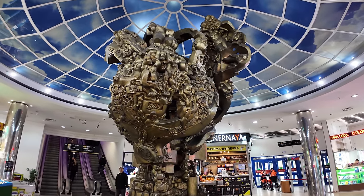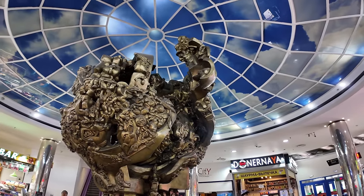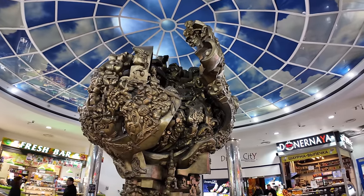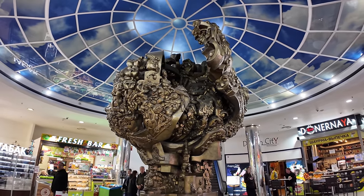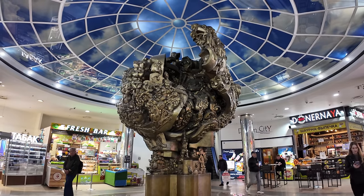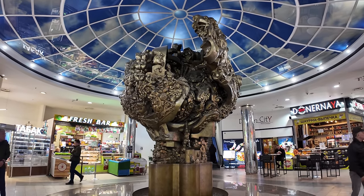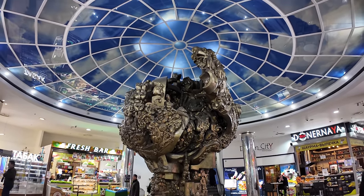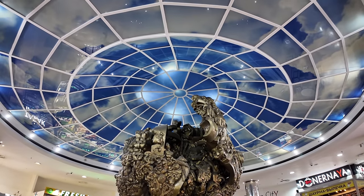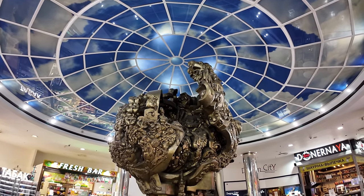I'm not well versed in things like museums and galleries, and when I see these kinds of sculptures I really never know what to make of them. This is at the Moscow City end of the bridge when you come out — it's a pretty cool statue or sculpture and they've actually got a nice domed roof right over it. If anyone knows more about it, let me know please.